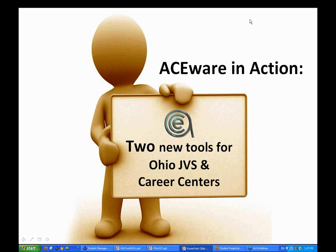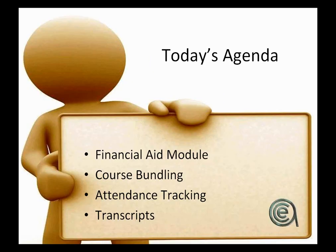We've got a couple of agenda items. One is to introduce existing customers and folks who are new to the new tools for tracking — particularly the financial aid module and the course bundling. We can talk about attendance tracking, transcripts, and really reporting. I promised some info on IPEDS reporting and some AWE reporting. For both existing and prospective customers, I'll share some of the tools we've got integrated in the base system that I think will be helpful for reports.